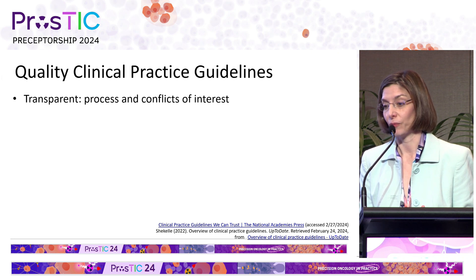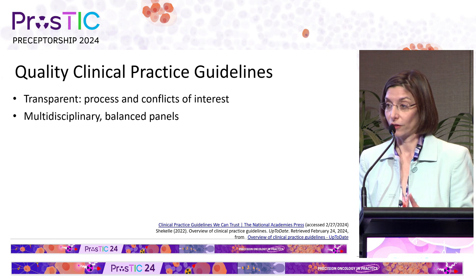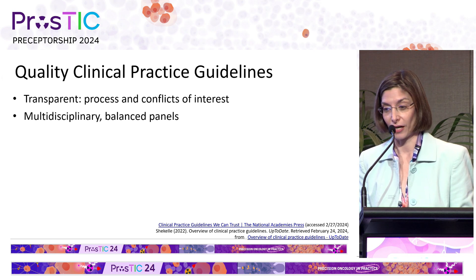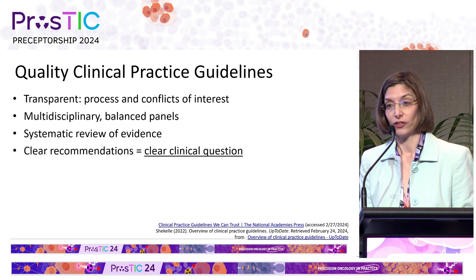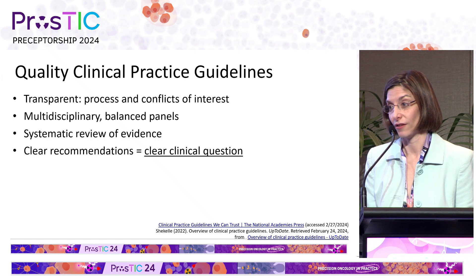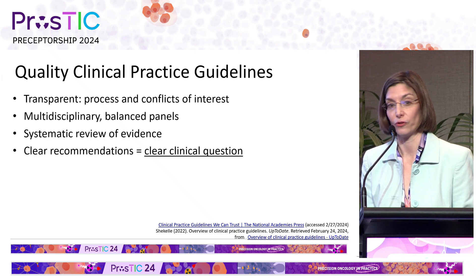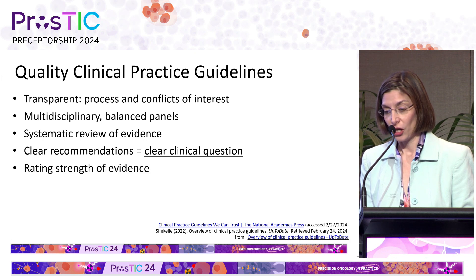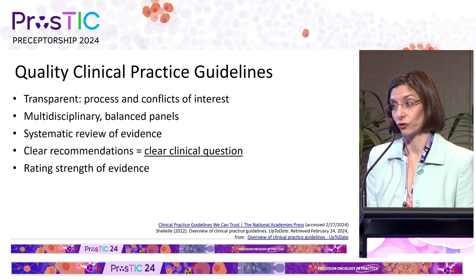They should be transparent in process and conflict of interest. The panel should be multidisciplinary and balanced. There should be a rigorous systematic review of evidence. There should be very clear recommendations in the guidelines, and that stems from having very clear clinical questions when you start your literature search. You should rate the strength of the evidence. In general, randomized controlled trials are higher levels of evidence than cohort observational studies.